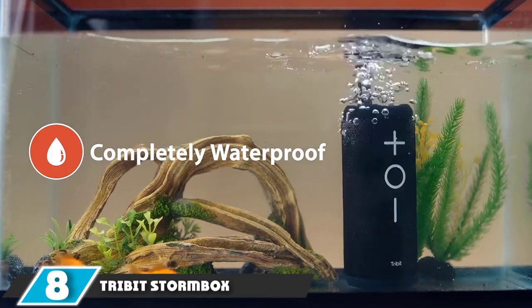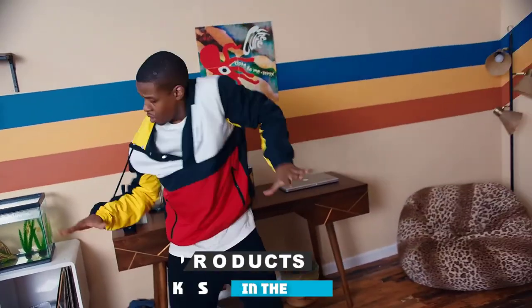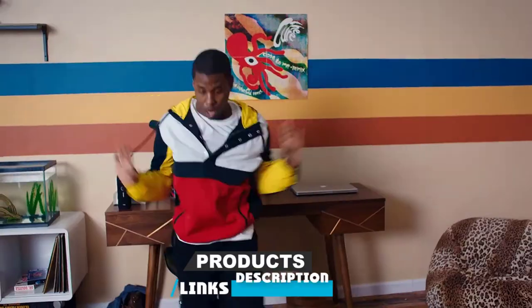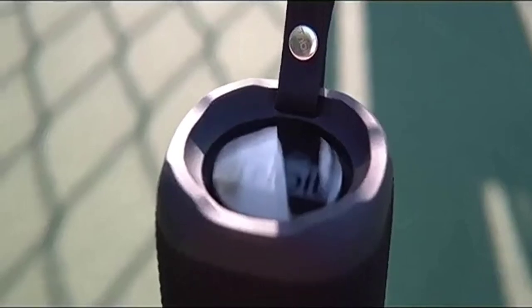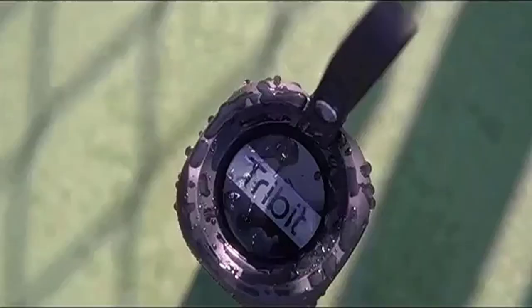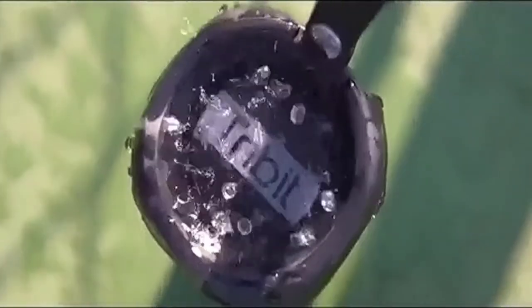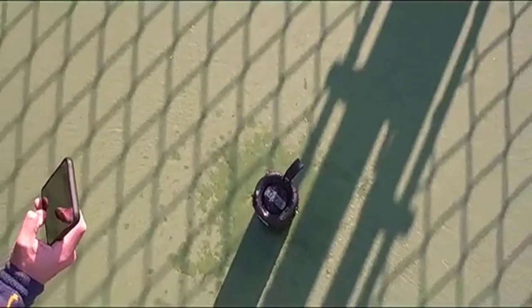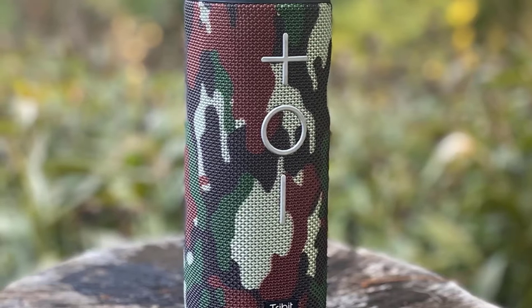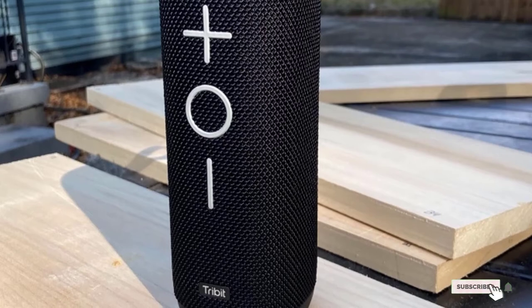The number eight position is held by the Tribit Stormbox Bluetooth Speaker. You probably haven't heard of Tribit, but its line of Bluetooth speakers sounds a lot better than they should for the price. The Stormbox has dual firing drivers and passive radiators in a seven-inch long pill shape. It can't fuel a trance dance party on its own, but its sound clarity is impressive, and it has a fun extra bass button that adds some surprising, if slightly muddy, thump. With around 20 hours of battery and an IPX7 waterproof rating — meaning it can be submerged in water but isn't dustproof — it's a great companion for backyard tunes, a trip down the river, or other informal gatherings.